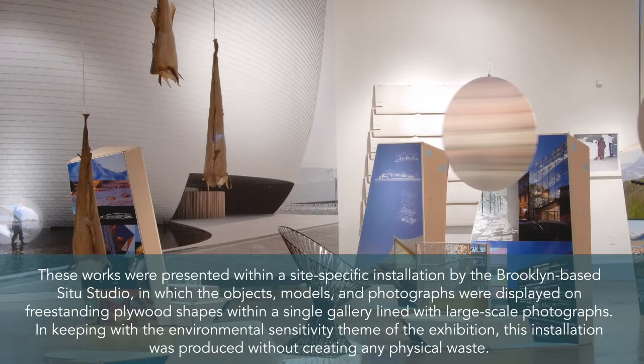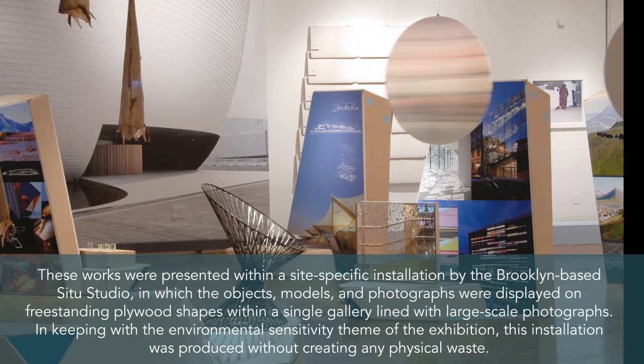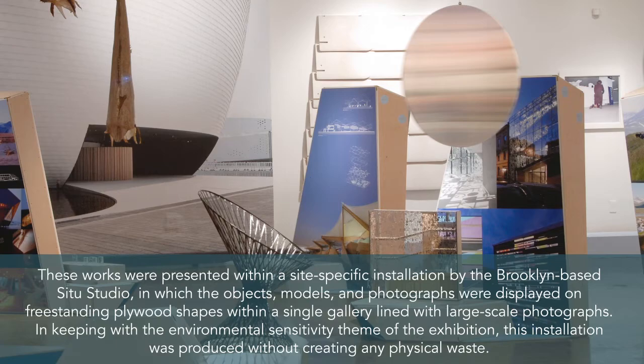These works were presented within a site-specific installation by the Brooklyn-based Situ Studio, in which the objects, models, and photographs were displayed on free-standing plywood shapes within a single gallery lined with large-scale photographs. In keeping with the environmental sensitivity theme of the exhibition, this installation was produced without creating any physical waste.